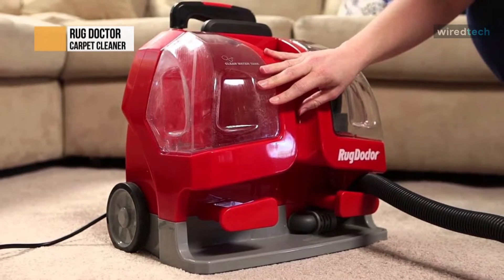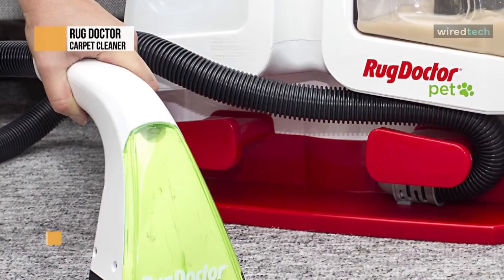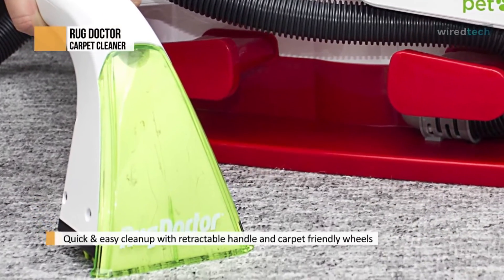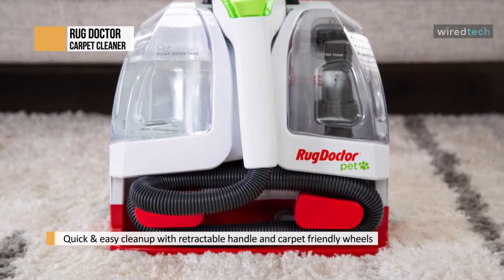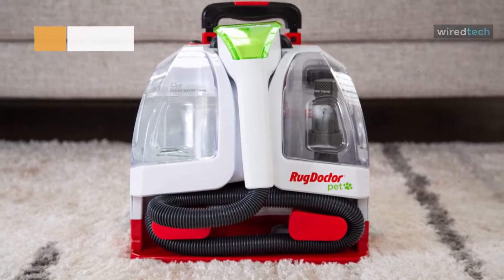Its included carpet-friendly wheels and retractable handle will make it effortless to glide the machine across carpets and stairs for ideal pet-made stain elimination. And for optimal results, you can also use its Pure Power Pet Stain and Odor Spot Cleaning Concentrate, a bio-based formula that is safe and effective with pro-enzymatic action.